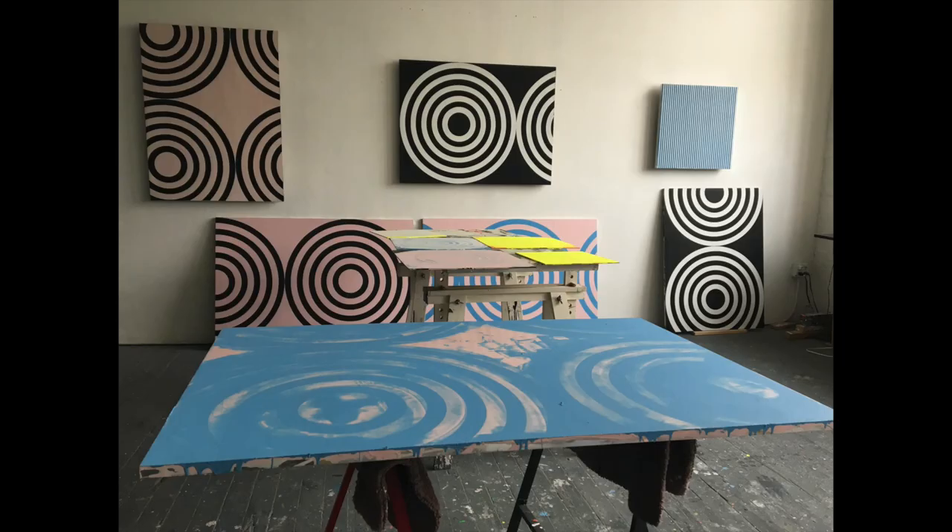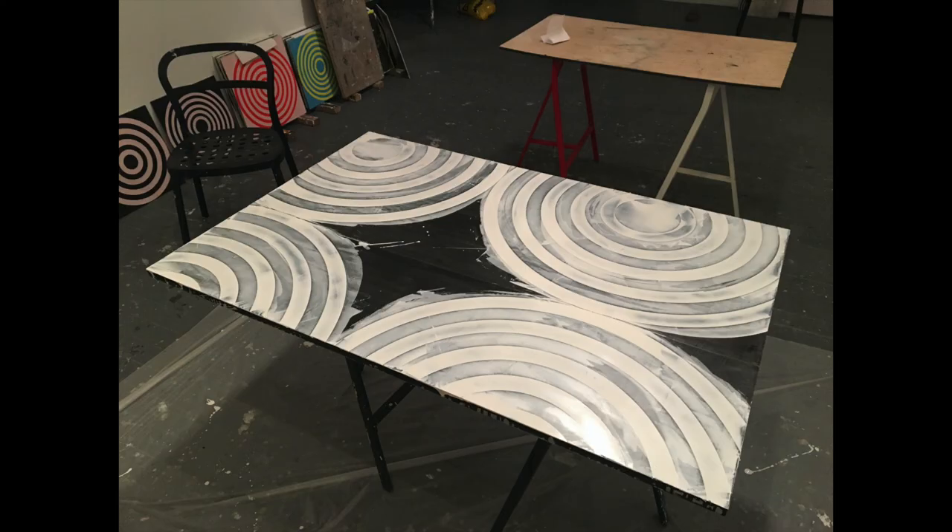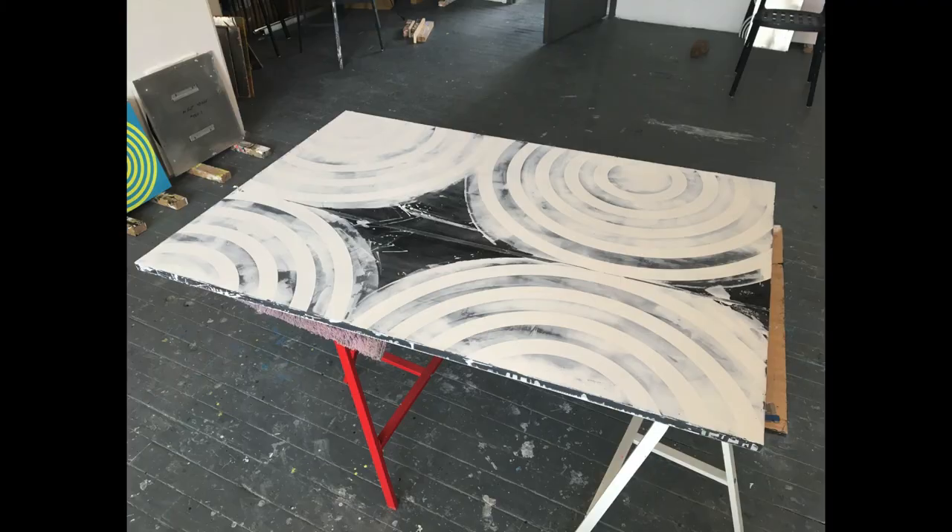These recent circle paintings, though they're precise, they're more humanistic than they may first appear. The surface is super smooth but it shows imperfections almost like plaster, and I allow the paint to run over the edge, so you see the remnants of how they're made.